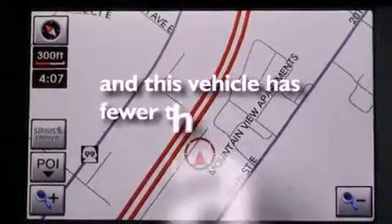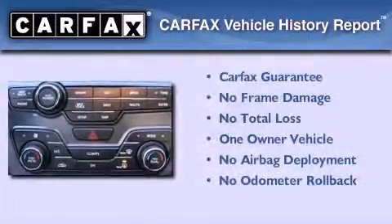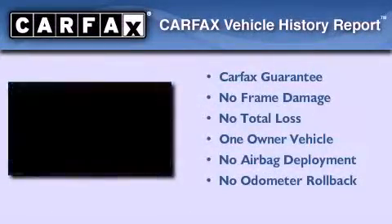This vehicle has less than 16,000 miles. This Kia has had only one owner and it qualifies for the Carfax buyback guarantee.